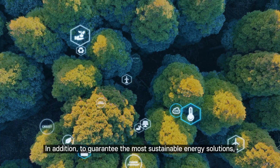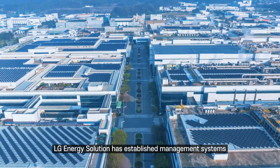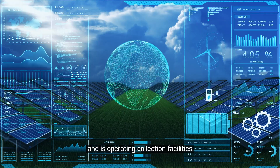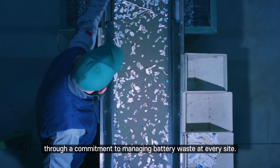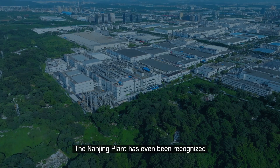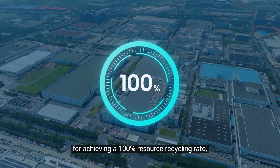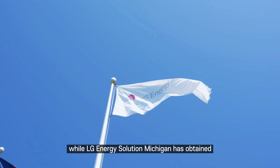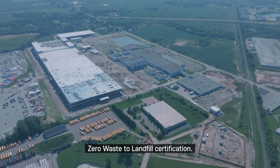In addition, to guarantee the most sustainable energy solutions, LG Energy Solution has established management systems and is operating collection facilities through a commitment to managing battery waste at every site. The Nanjing plant has even been recognized for achieving a 100% resource recycling rate, while LG Energy Solution Michigan has obtained zero waste-to-landfill certification.